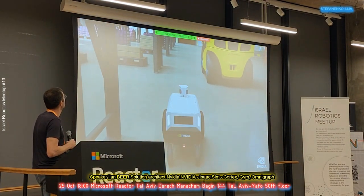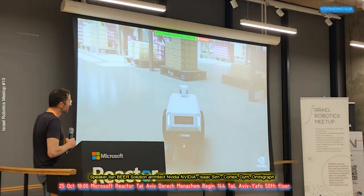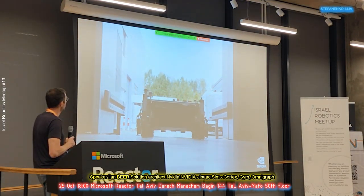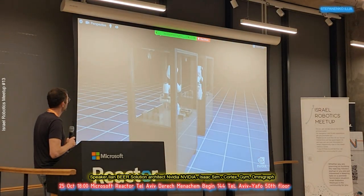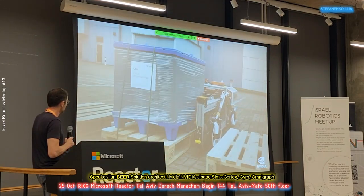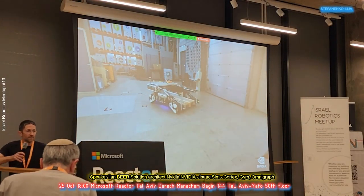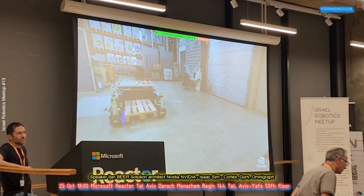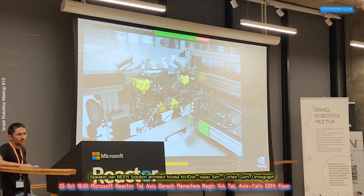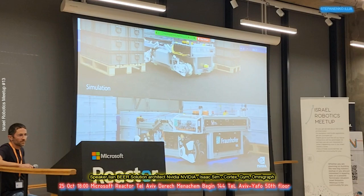Built on NVIDIA's Omniverse platform, Isaac Sim combines immersive, physically accurate, photorealistic environments with complex virtual robots. Fraunhofer IML, a technology leader in logistics, uses NVIDIA Isaac Sim for the virtual development of Obelix — a highly dynamic indoor-outdoor autonomous mobile robot (AMR). After importing over 5,400 parts from CAD and rigging with Omniverse PhysX, the virtual robot moves just as faithfully in simulation as it does in the real world.